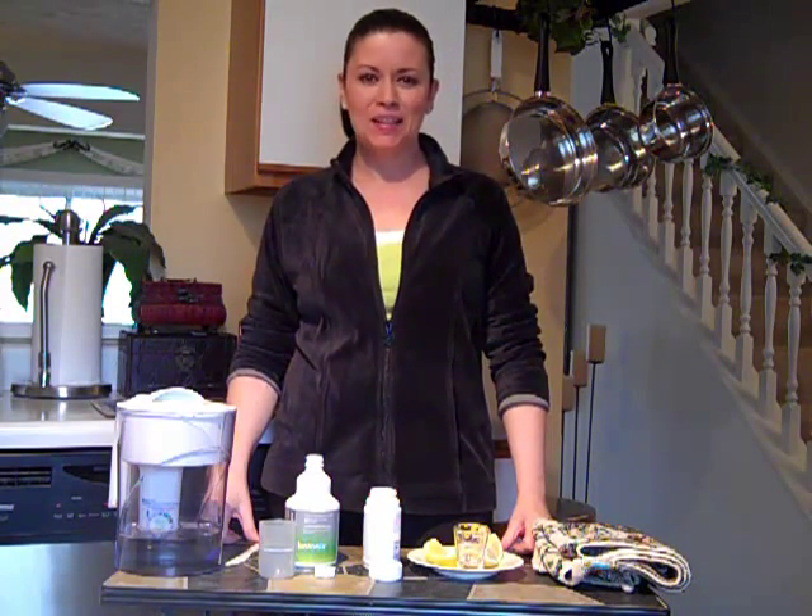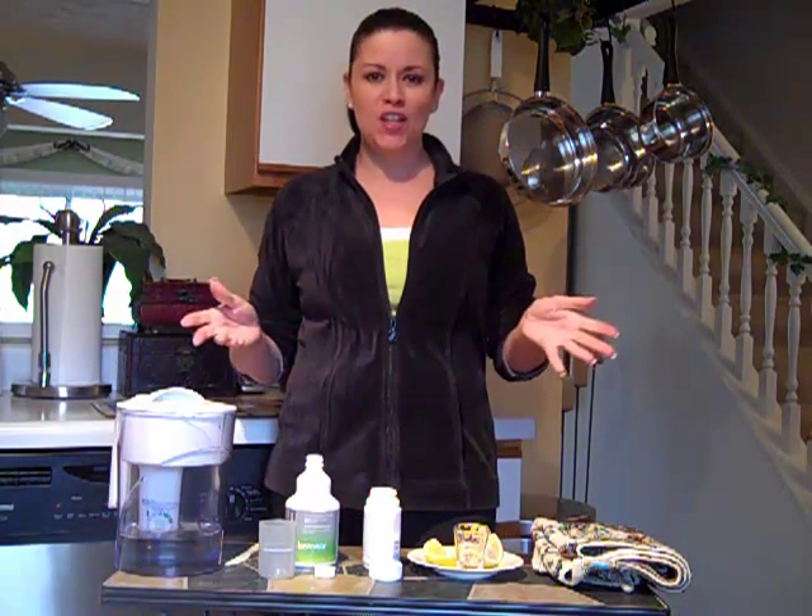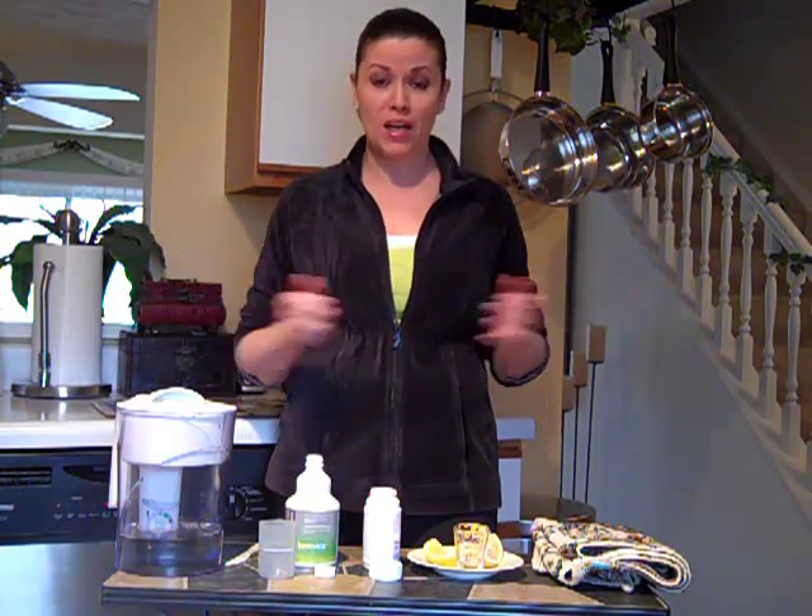Hi, Sylvia Morales here, and I want to thank you for coming to visit my site. The purpose of this video is to tell you a little bit about the difference in the vitamins that are out in the market right now.